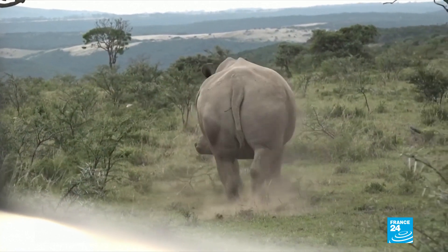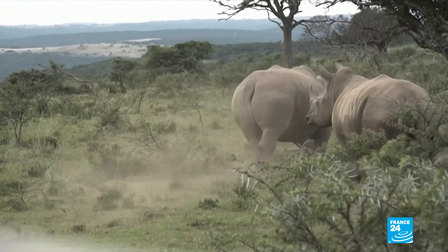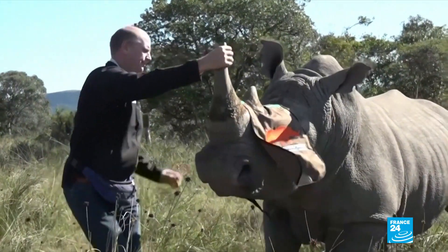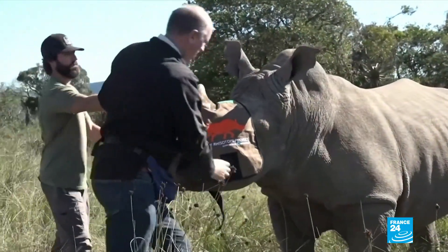Rhino horn is in demand in Asia because it's believed to have medicinal properties. Rhino poaching involves local poachers and international crime syndicates. It makes it a lot easier to track a horn if it's been taken from the animal and a smuggler is now trying to move it across international borders.